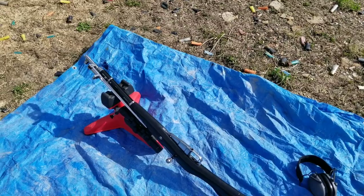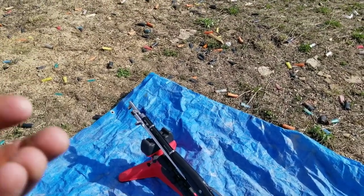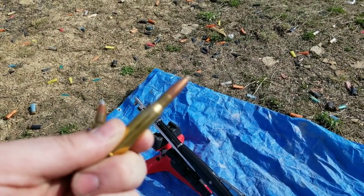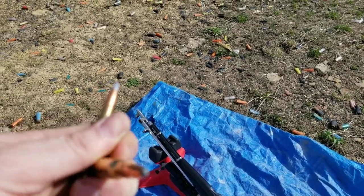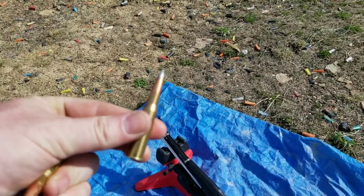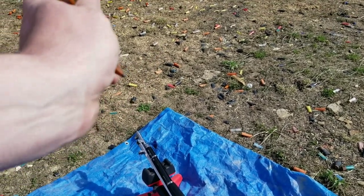Next up we're going to use my 7.62x54R, this is the M44 carbine version. Ammo: this is 150 grain soft point, and we're going to see what it does compared to 142 grain armor piercing incendiary 54R - see what the difference is between the two.